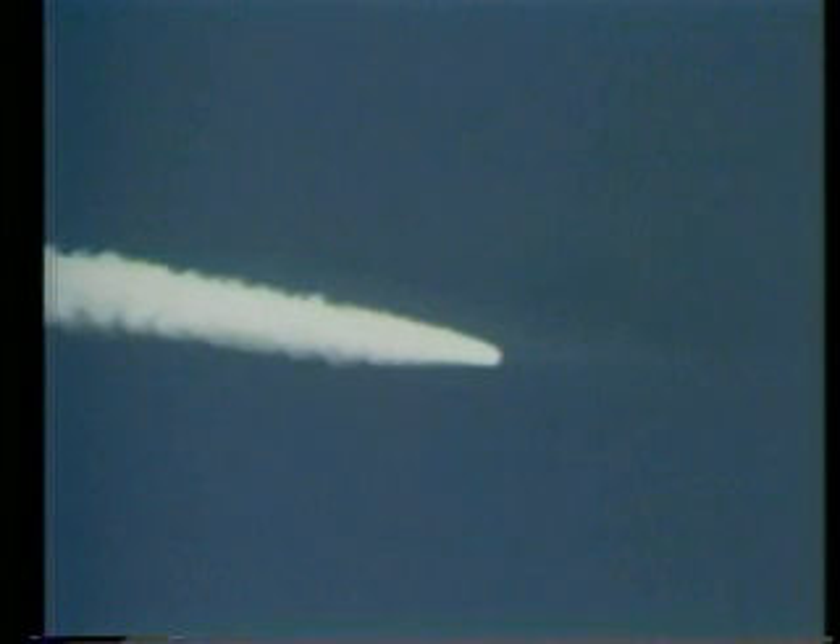Eight nautical miles down range. We have a freon loop light here. Roger, we're looking. Jack Lausma reporting a freon loop light. One minute 40 seconds, coming up on negative seats where altitude is too high for ejection seat use. Columbia, Houston — negative seats. Negative seats confirmed.